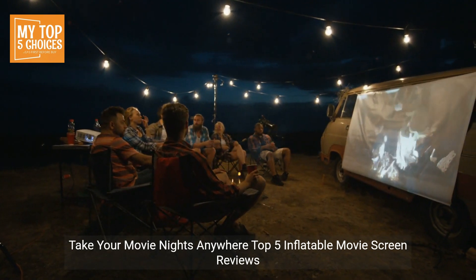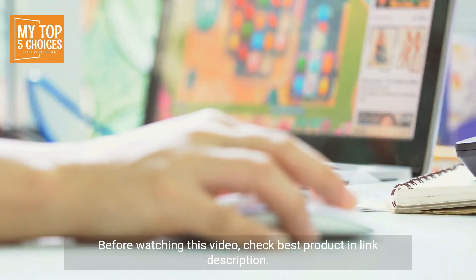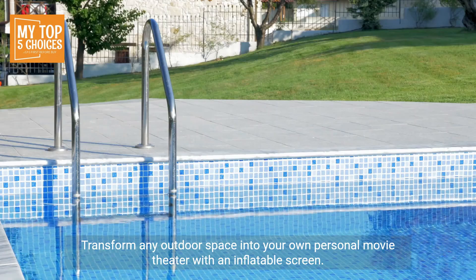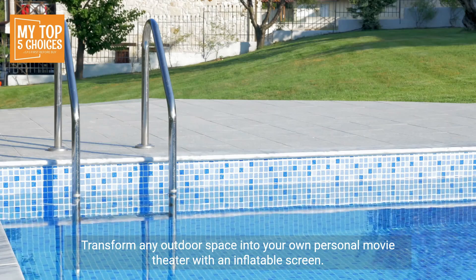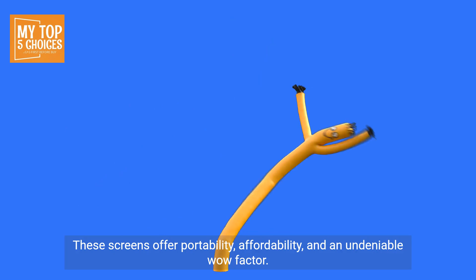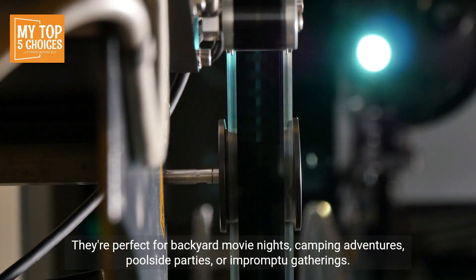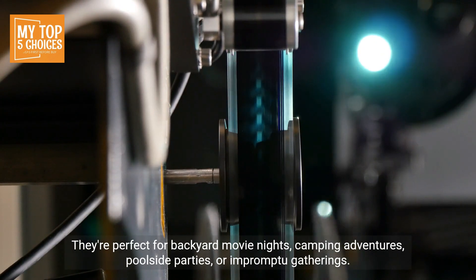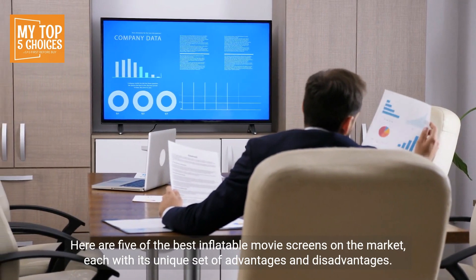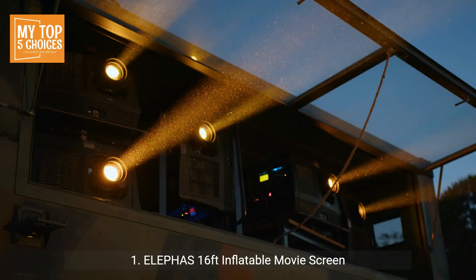Take your movie nights anywhere — Top 5 Inflatable Movie Screen Reviews. Check the best product link in the description. Transform any outdoor space into your own personal movie theatre with an inflatable screen. These screens offer portability, affordability, and an undeniable wow factor. They're perfect for backyard movie nights, camping adventures, poolside parties, or impromptu gatherings. Here are 5 of the best inflatable movie screens on the market, each with its unique set of advantages and disadvantages.